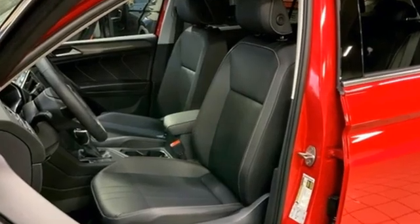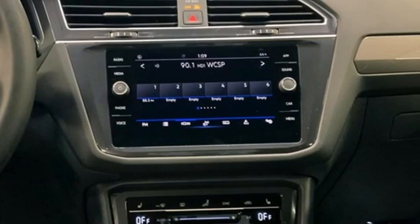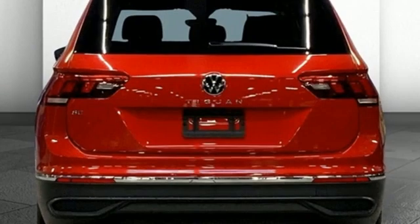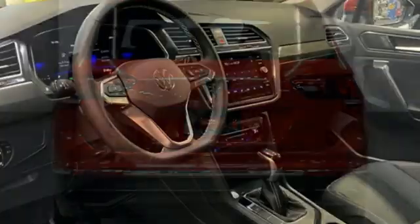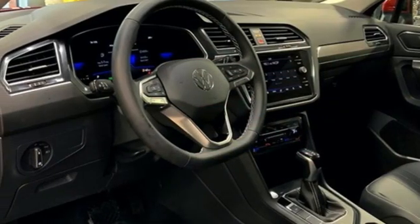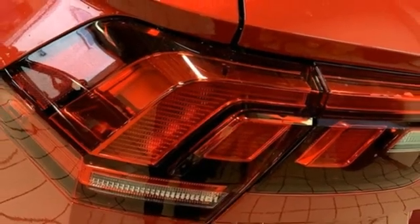Automatic transmission, dual zone climate control, streaming audio, auto dimming rear view mirror, front heated bucket seats, wi-fi hotspot, external memory control, aluminum wheels, inductive device charging, and intercooled turbo inline four-cylinder engine.